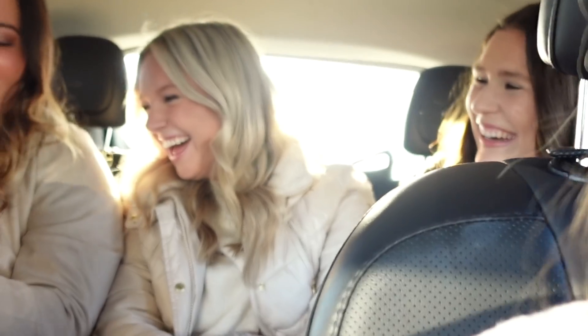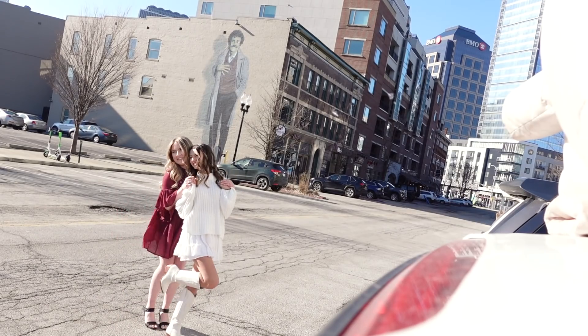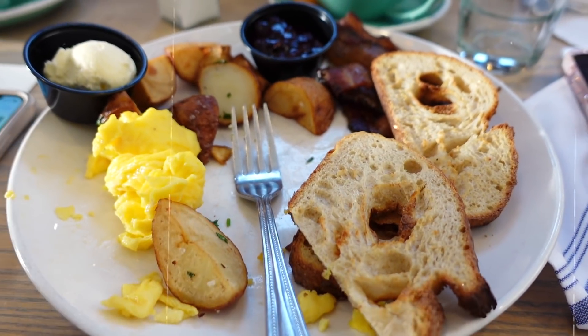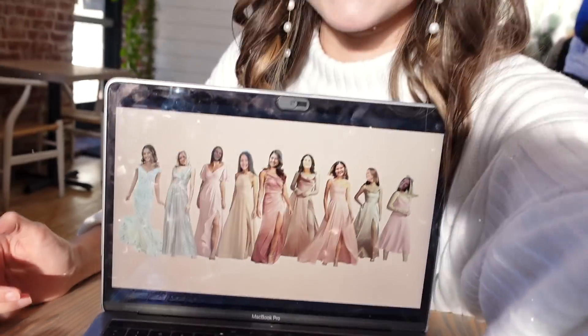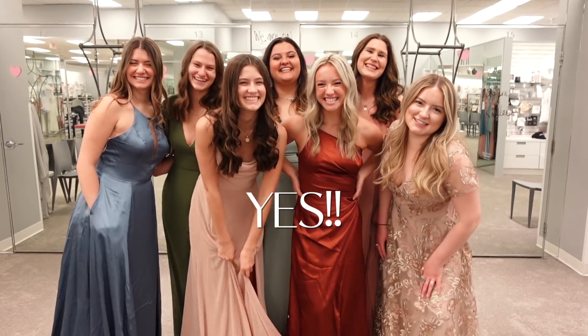I made them little slips for their bridesmaid proposal boxes. Bridesmaids, are you saying yes to your dresses? Yes! We've been working hard to get everybody's dresses picked out. We wanted a look where everybody was in different styles and different colors, so it took quite a while, but we did it. Then we picked jewelry and then we picked shoes. It's going to look so cute.